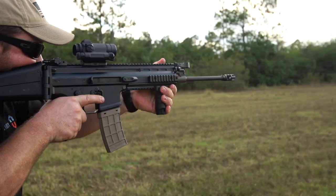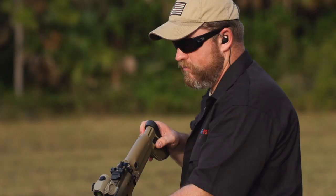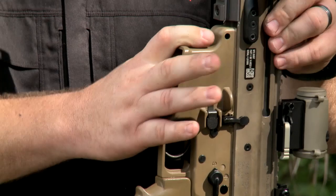The Mark 16 is the designation for the actual Navy guns — Mark 16, Mark 17, Mark 20. The SCAR 16 is the select-fire law enforcement version, and the 16S is the civilian version, which you can go out to the gun store and buy.